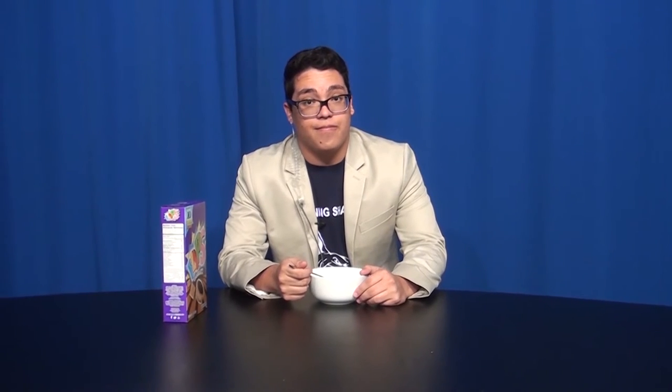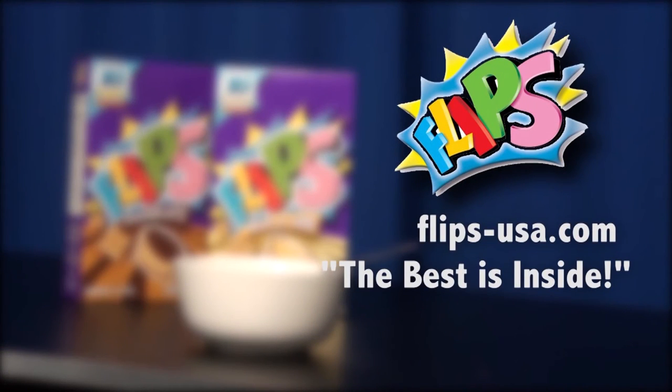Available in two flavors — chocolate and dulce de leche. Visit flipsusa.com to see where Flips is available near you. Flips: the best is inside.